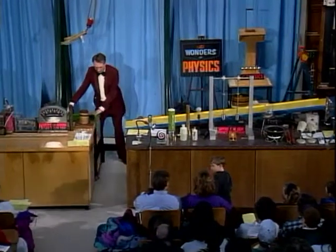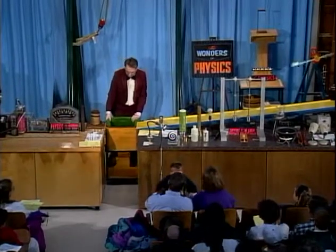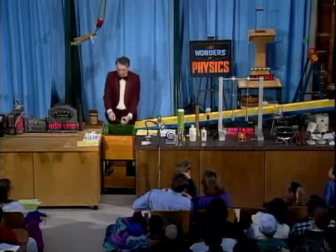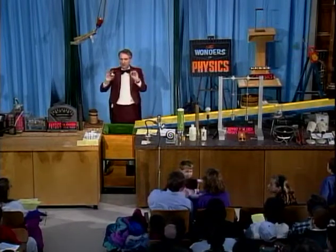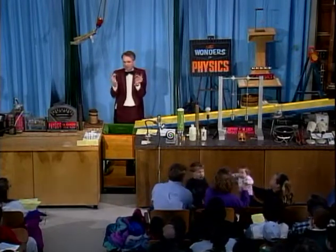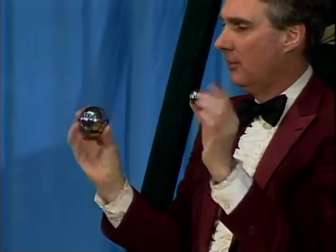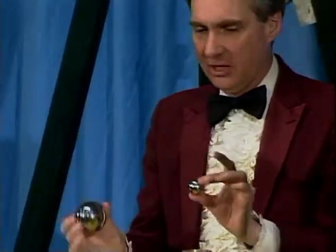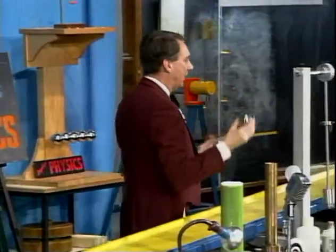Let me show you something else that rolls. This is a very interesting demonstration, and it involves two balls — two stainless steel balls that are identical, except for the obvious fact that one is big and one is small. They're solid, they're made out of stainless steel, and one has a small radius, one has a large radius.